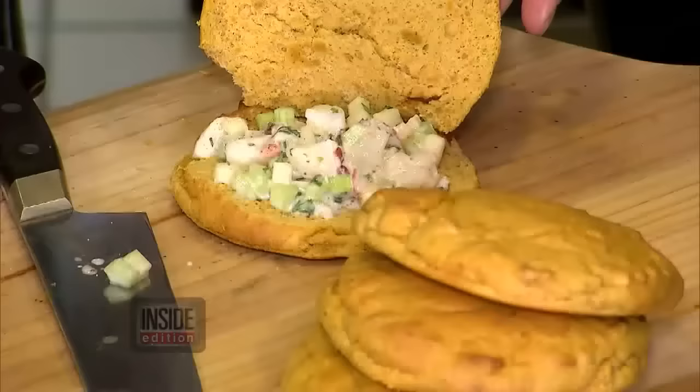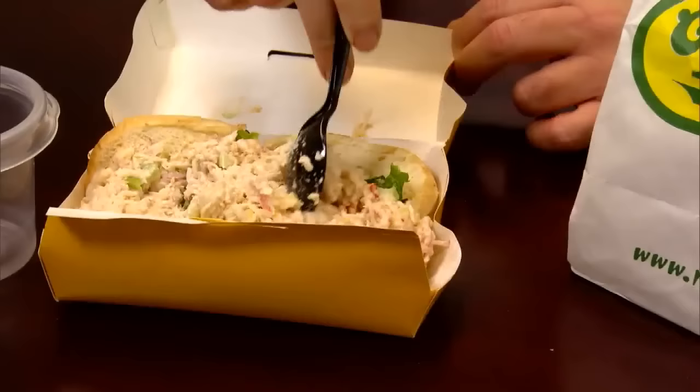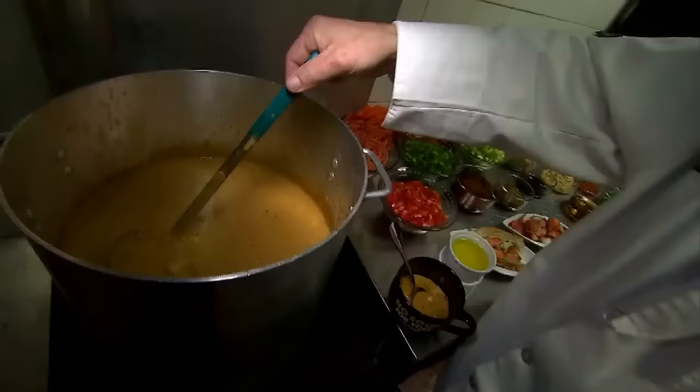Celebrity chef and author Rocco Dispirito loves the lobster roll. The iconic American dish should be all lobster — you'd think what he's saying should be obvious. You order lobster, you get lobster, right? Not always.